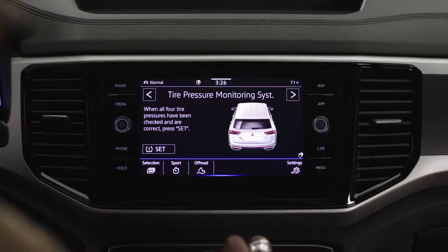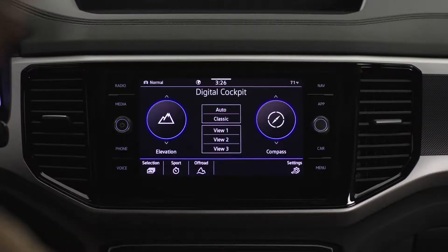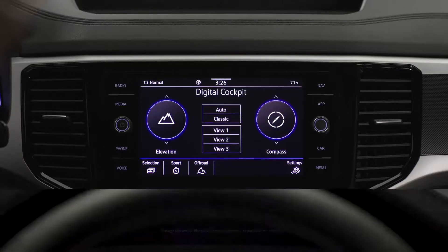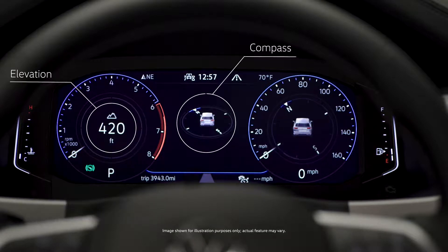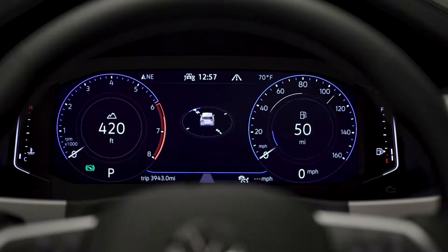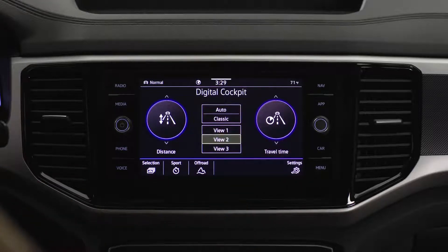From the infotainment center, it's easy to set up your Volkswagen digital cockpit. You'll see a depiction of your instrument cluster and options for what information you'd like displayed within the traditional speed and RPM dials — things like elevation, compass, range, and time to destination. You can also choose what information will be displayed in the center of the digital cockpit, or choose a completely different display mode. You can even have your navigation displayed right in the digital cockpit.